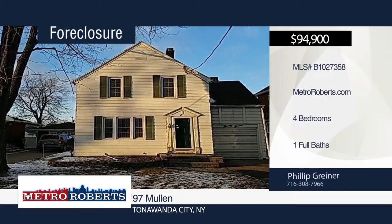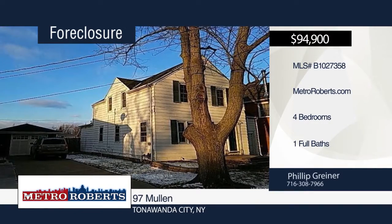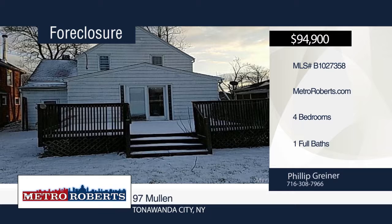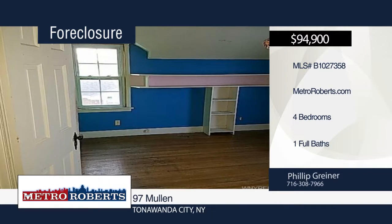Welcome to this charming three-bedroom home. Features include hardwood floor, sliding glass door that brings you out onto the deck and so much more. Don't miss out on the chance to make this home yours today. Metro Roberts REO has the keys and would love to show you everything this home has to offer. Call now to learn more.